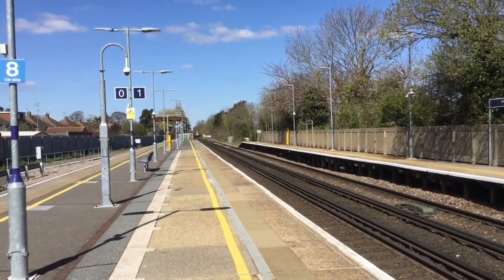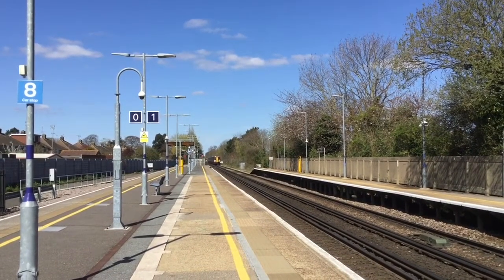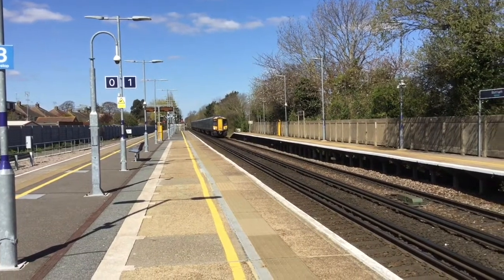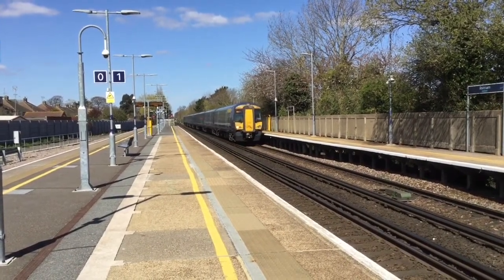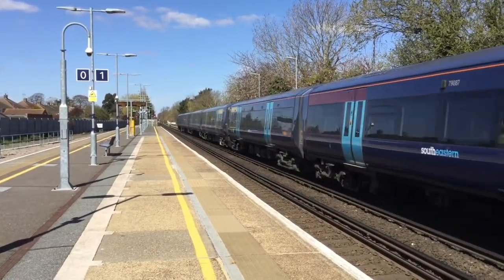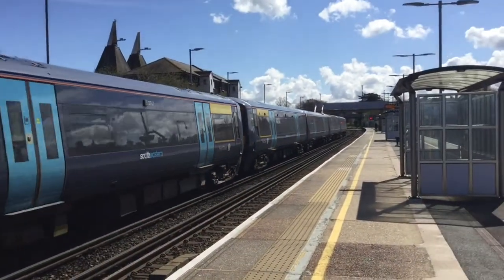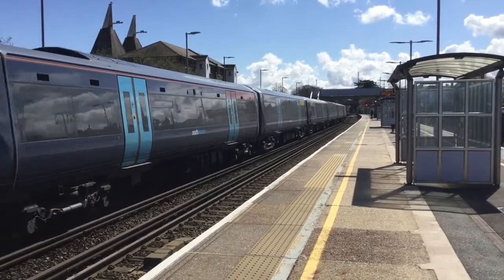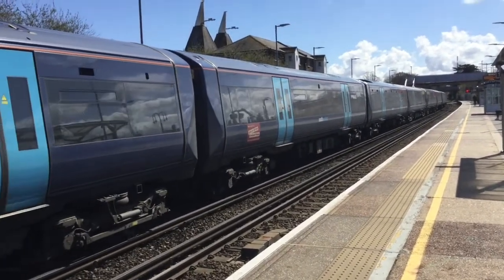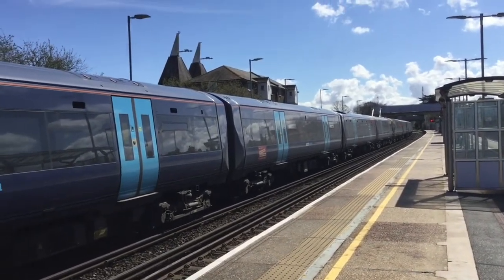The next train to turn up is a pairing of Electrostars for Southeastern. This one is being led by 375 927, and it's got another 9 on the rear — to Ramsgate. 375 917. Marvellous. 375 927 and 375 917 are on the move.